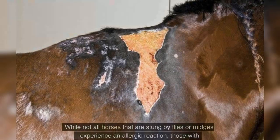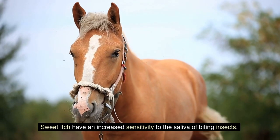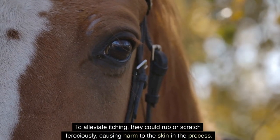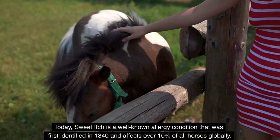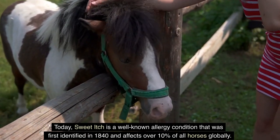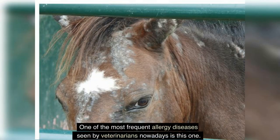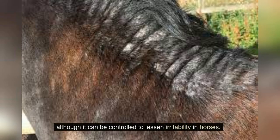Not all horses stung by flies or midges experience an allergic reaction, but those with sweet itch have an increased sensitivity to the saliva of biting insects, causing them to rub or scratch ferociously and harm the skin. Sweet itch was first identified in 1840 and today affects over 10 percent of all horses globally, making it one of the most frequent allergy diseases seen by veterinarians.